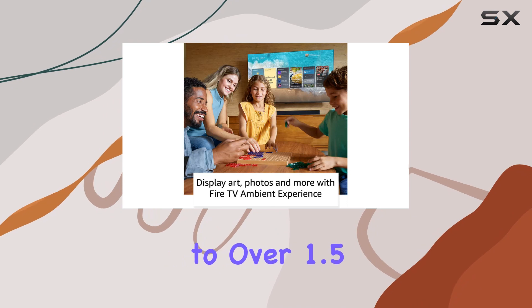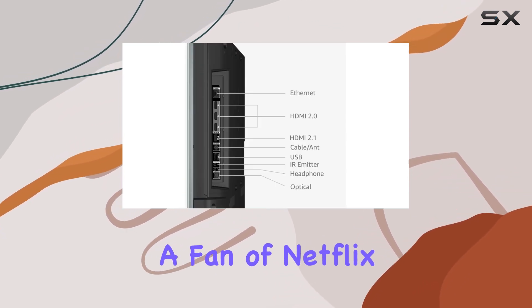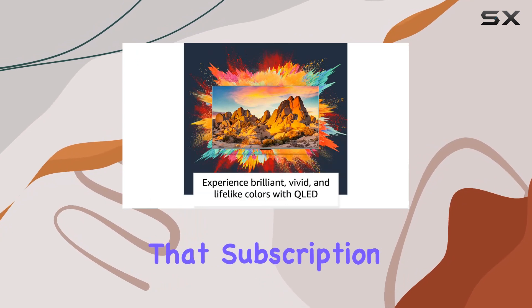In terms of content, the Fire TV doesn't disappoint, offering access to over 1.5 million movies and TV episodes. Whether you're a fan of Netflix, Prime Video, Disney Plus, or more, you'll find all your favorites in one place. Just keep in mind that subscription fees may apply.